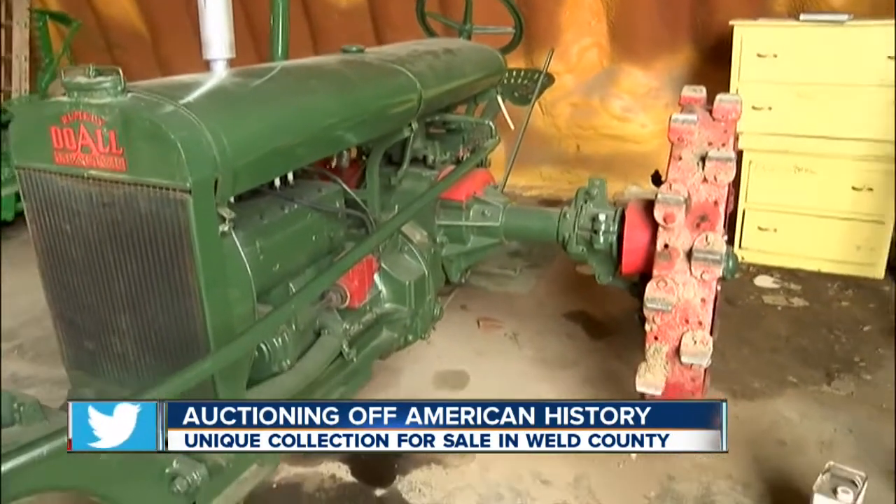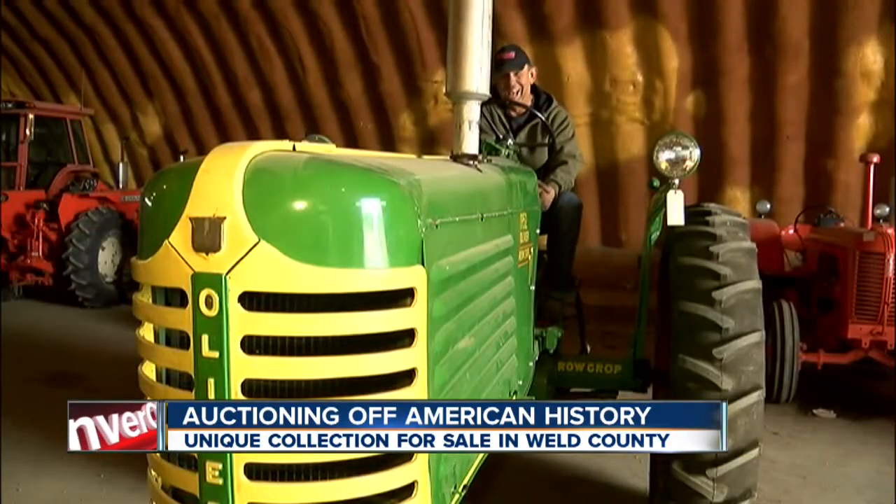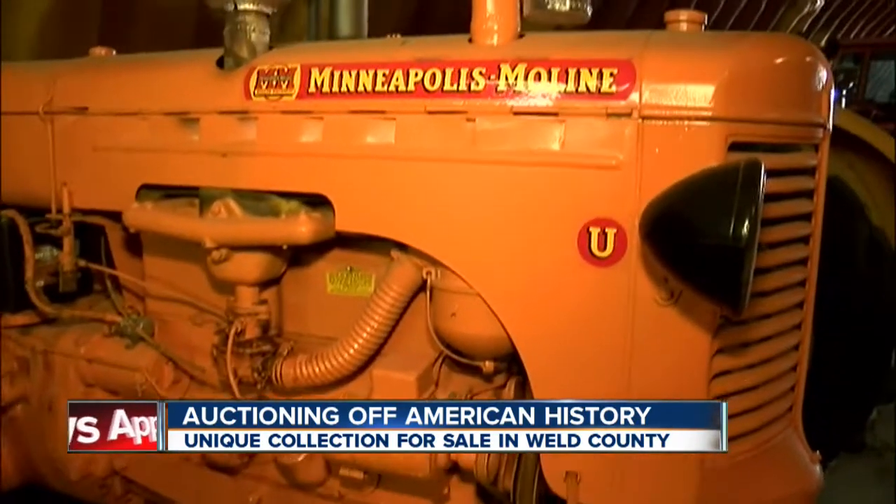What they'll go for is anyone's guess. I really don't know. You're asking tough questions. I hope it brings in the thousands. But some are so rare. My brother Larry and I had to run this a whole bunch as kids, and it's still a really good tractor — it's a dandy one. The auctioneer isn't quite sure what they'll bring. We let the people decide what they're worth.